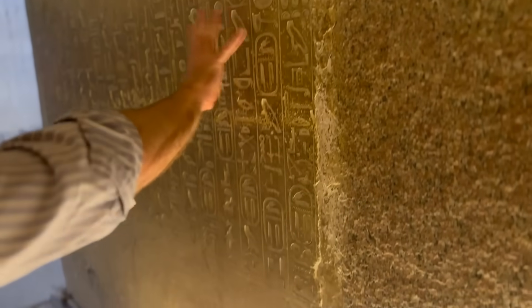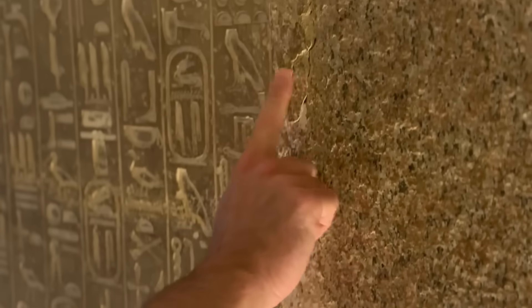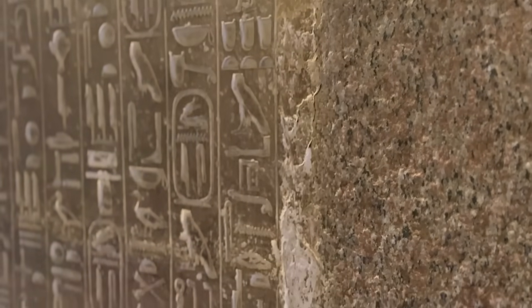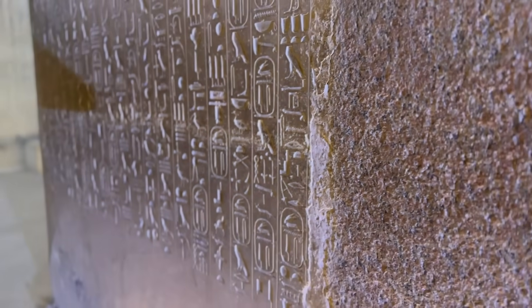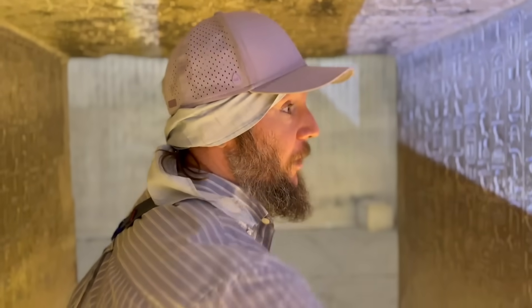You can literally see that these are the hieroglyphs, right? All over the chamber. But to me, it really looks like these are plastered on - you can see where the plaster is coming over here. I don't think that's part of the original limestone. It was inherited by the dynastic Egyptians who added the hieroglyphs in plaster.